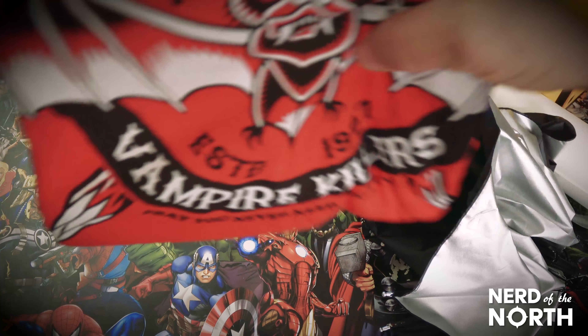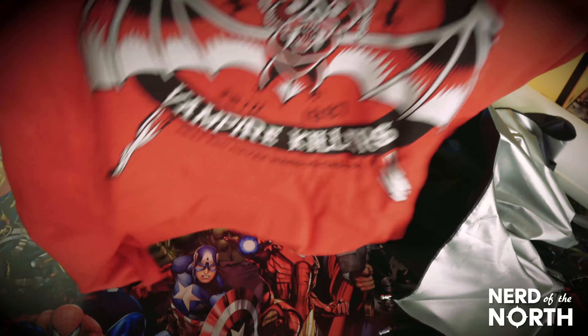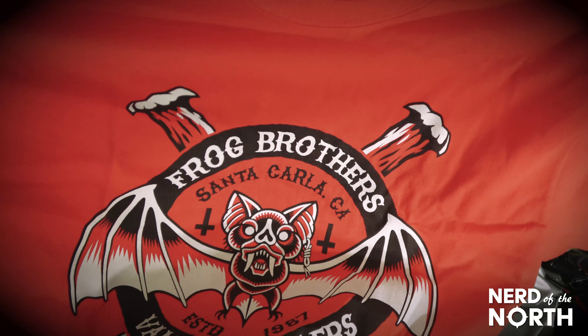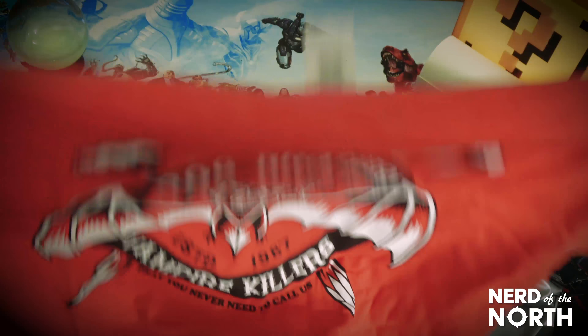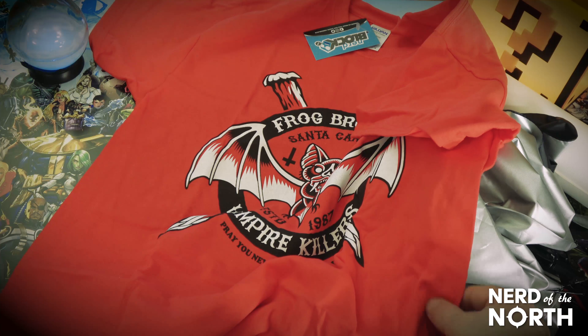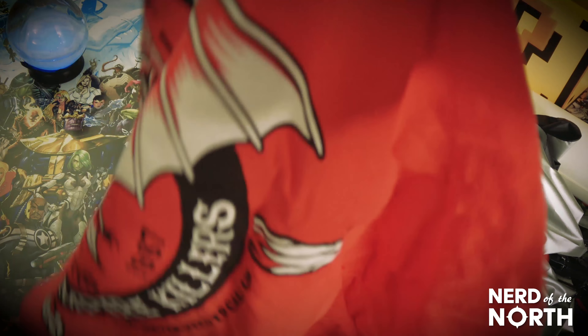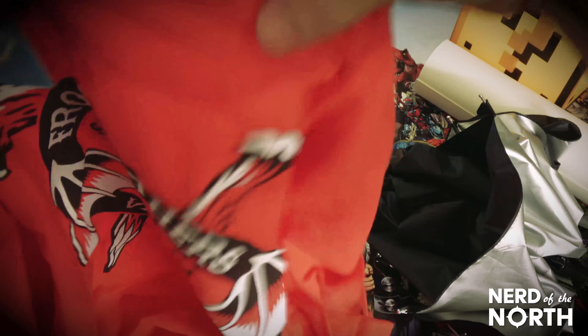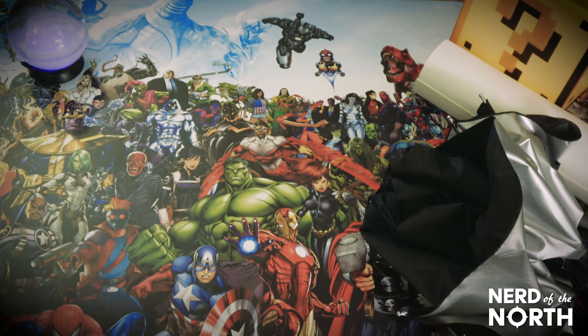Here's the shirt. What is this? Frog Brothers Vampire — Santa Carla, California. This, I do believe, is the Lost Boys. They were the Frog Brothers Vampire Killers in the movie. Really old, really awesome movie — one of the best horror movies ever. That's a sweet shirt.